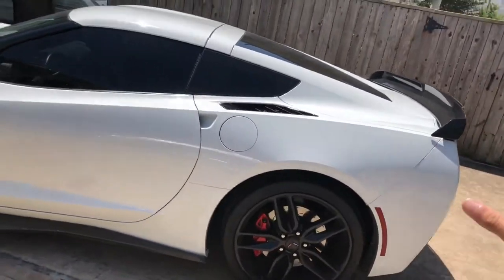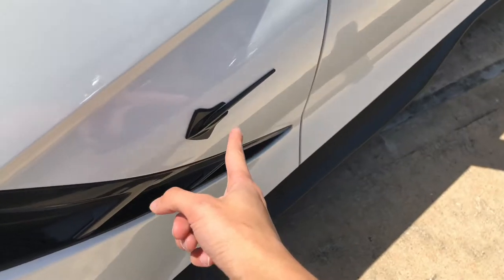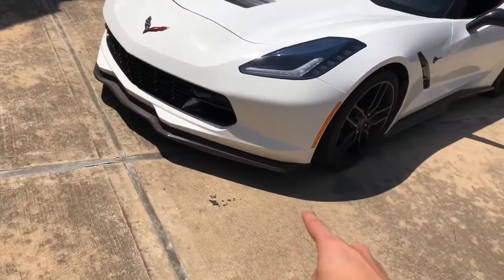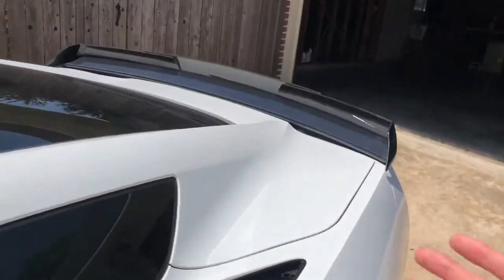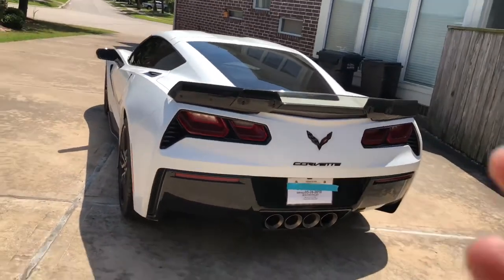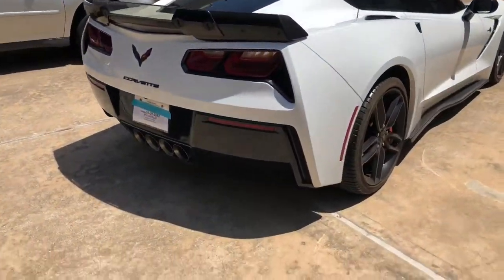Let me give you a walkthrough of the exterior. This is the 2016 Z51 Corvette with the Z51 optional package and the carbon flash package — basically blacked out everything: blacked out emblems, blacked out trim. I also installed the Corvette Z06 front grille, Z06 front splitter, side skirts, and a wicker bill spoiler because I wanted a distinguished look — a little different from a standard Z51. It really does make a difference. You can hear the exhaust right here.